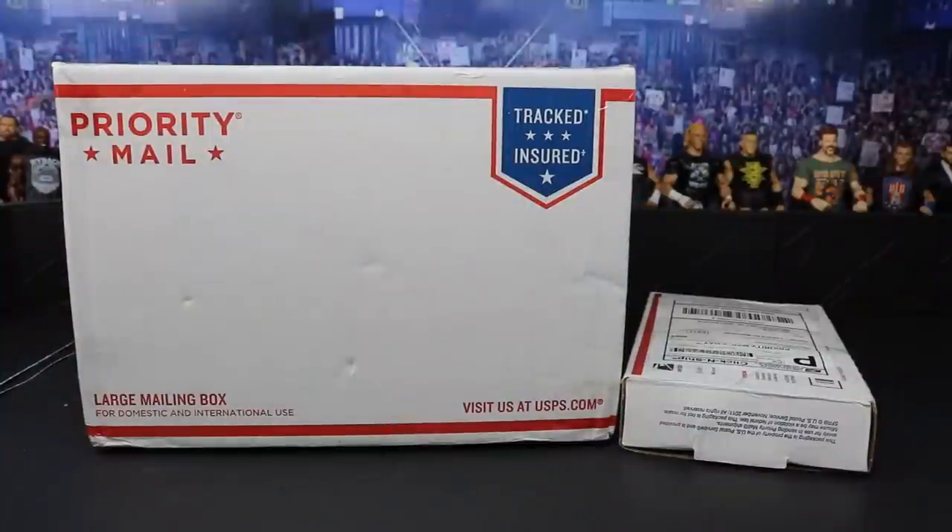On this episode of My Damn Hauls we have these two packages as well as two packages off to the side that I've already opened up. We have some figures that I've picked up at retail. I am also in the process of getting a brand new intro — not My Damn Hauls intro, but my regular intro for videos like setups, predictions, action figure surgery and so forth.